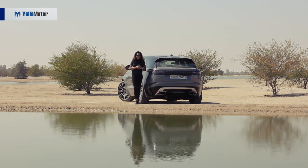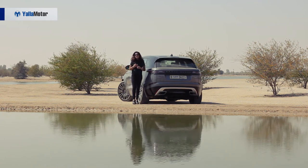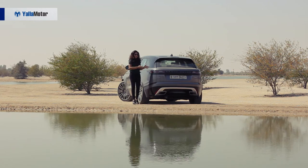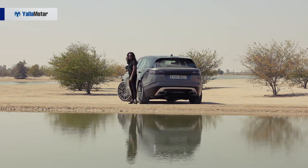Depending on your engine selection, it is available in SE, R-Dynamic SE, and R-Dynamic HSE. The Velar starts off at 200,000 AED, but it could easily move to more than 400,000 AED depending on the kit that you would want with your Velar. That being said, who said fashion and style comes cheap? Thanks very much for watching — subscribe and leave your comments below!